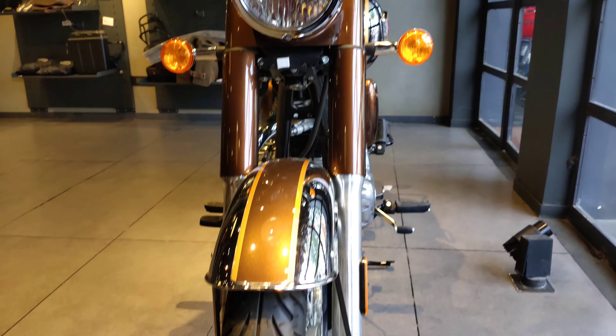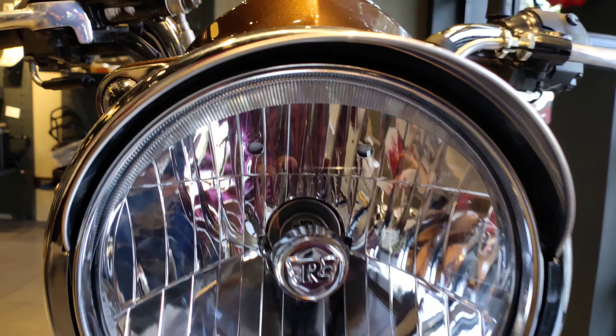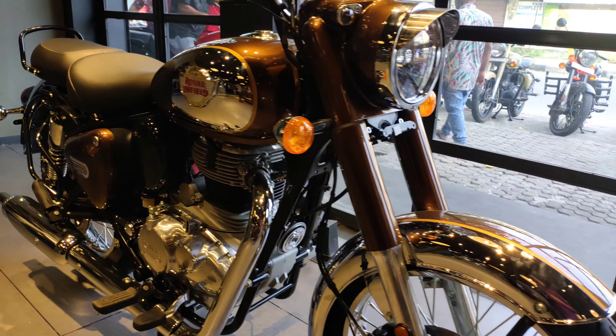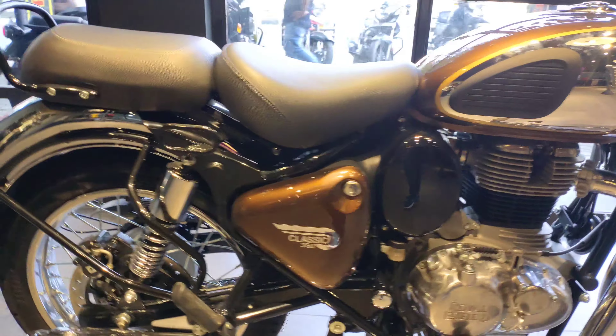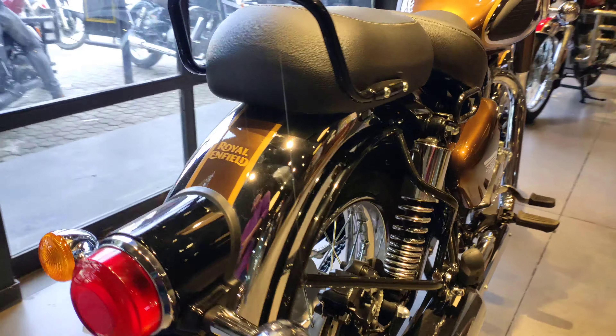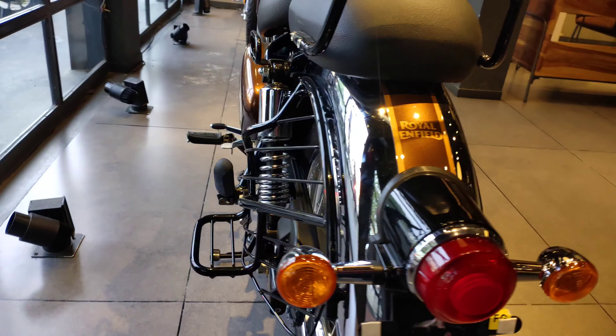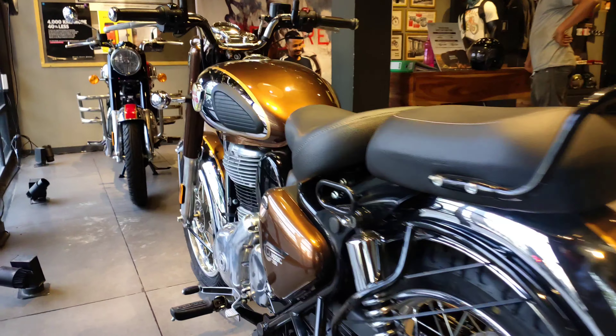There is a lot of color available here, and I'm going to show you a little bit of color. This is the same color — brown color, chrome, top model, red. Red is the name of the top model.